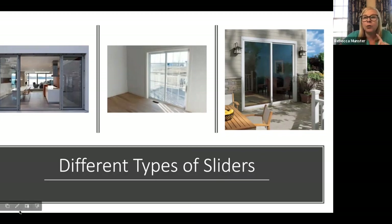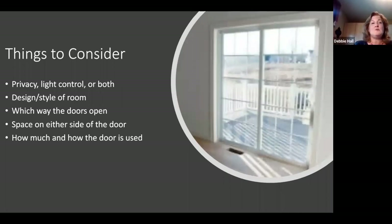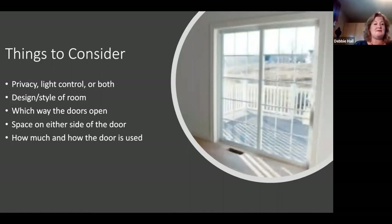We'll tackle French doors in our next session. When talking about sliding glass doors, obviously they're big, so light control and privacy can become big issues. Depending on where they are in your house you may feel like you're in a fishbowl. Also, covering a big door is expensive, so you want to make sure when you're doing it the first time that you love it and it's done exactly the way you want.